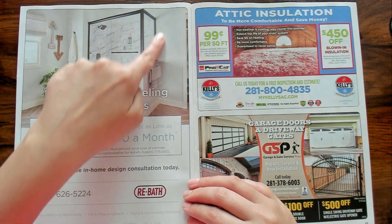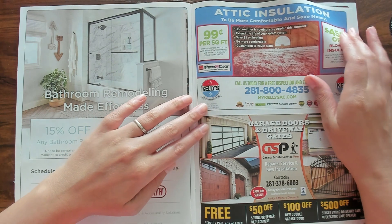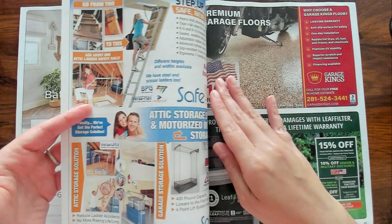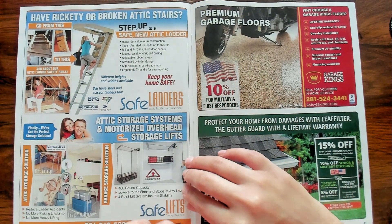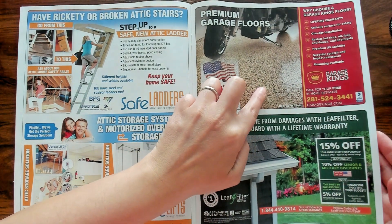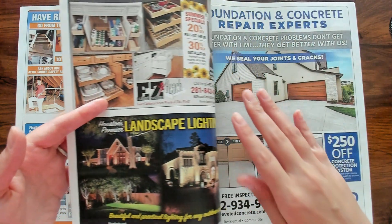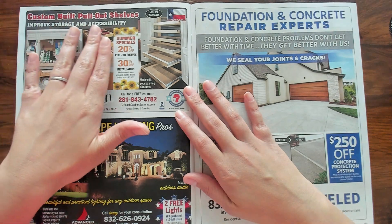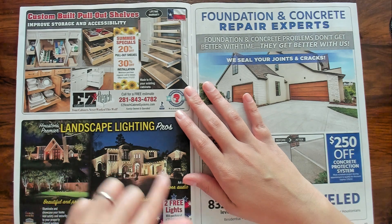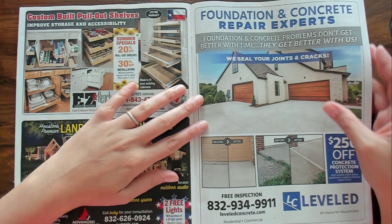I wouldn't even mind converting the shower that I have now to something like this — that would be nice. Premium garage floors — it looked just like that, except it was more gray. But it was really nice. Custom-built pull-out shelves. Look at this house, it's gorgeous. Foundation and concrete repair experts.